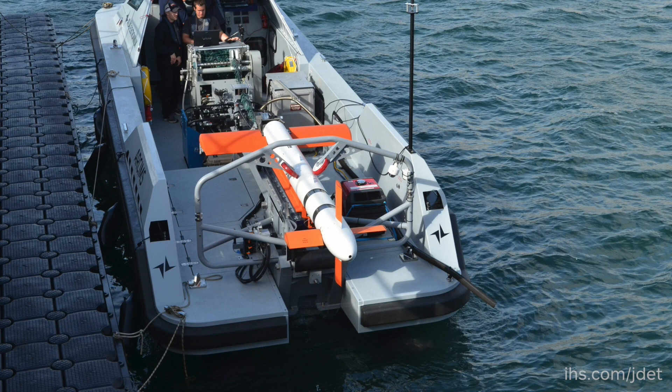It's the first operational deployment of the high-speed synthetic aperture sonar. This is the first time we've actually towed the AQS24 Bravo from a USV.